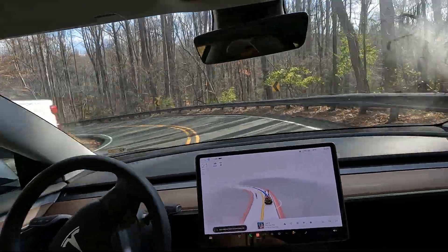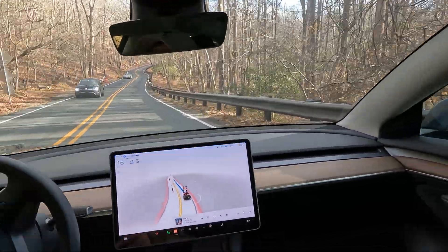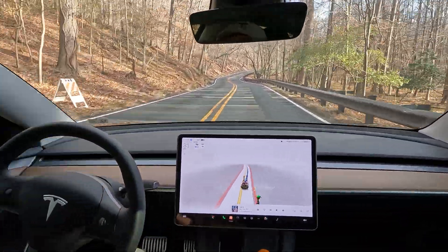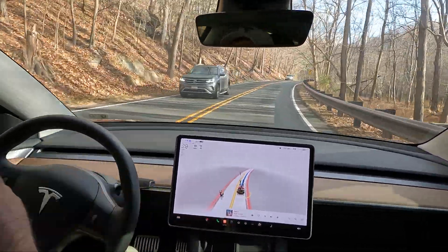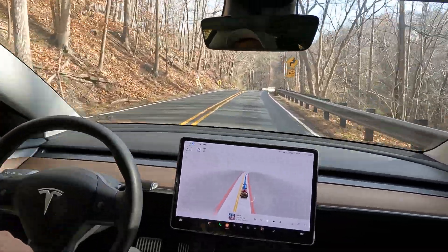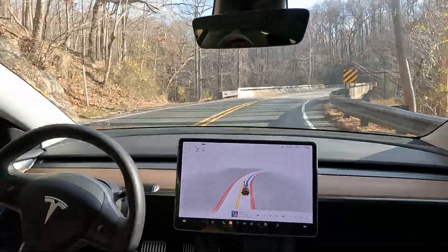It's giving way to traffic on the other side of the road — this is a very difficult stretch. There's a guy trying to cross the road and FSD saw him; he showed up as an icon and it went around him. That was wonderful. Georgetown Pike is a great test for every new update.